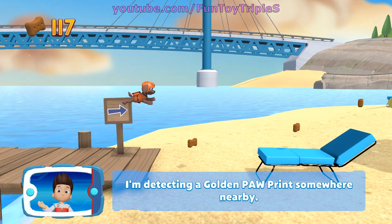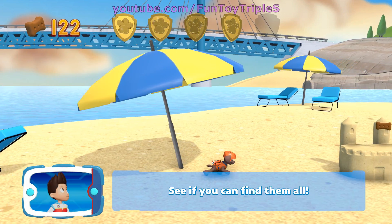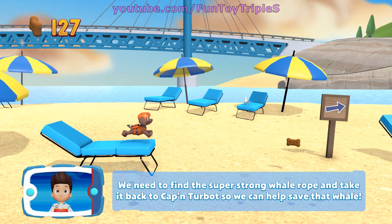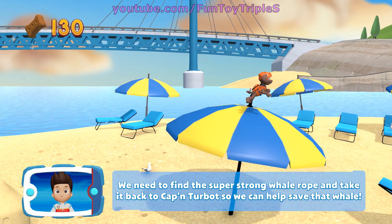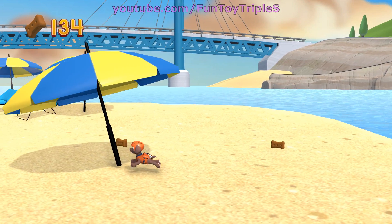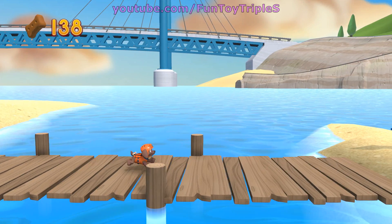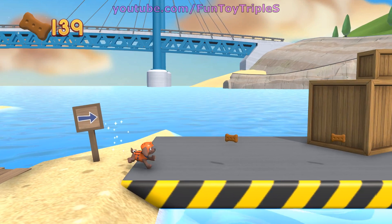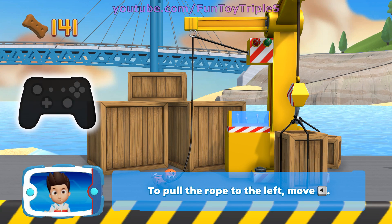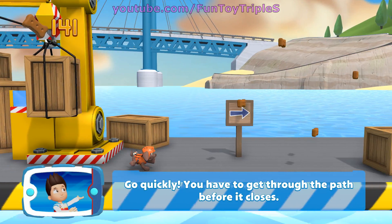I'm detecting a golden paw print somewhere nearby. Keep collecting pup treats — you got the golden paw print! See if you can find them all. We need to find the super strong whale rope and take it back to Captain Turbot so we can help save that whale. To pull the rope to the left, move the left stick. Go quickly — you have to get through the path before it closes.